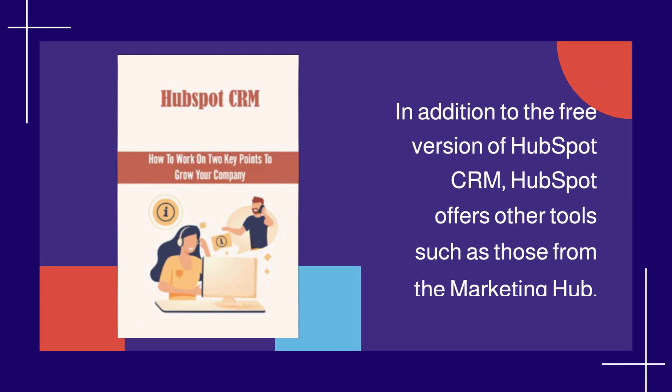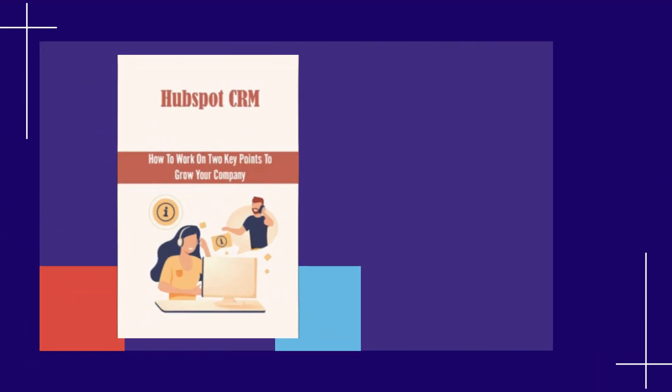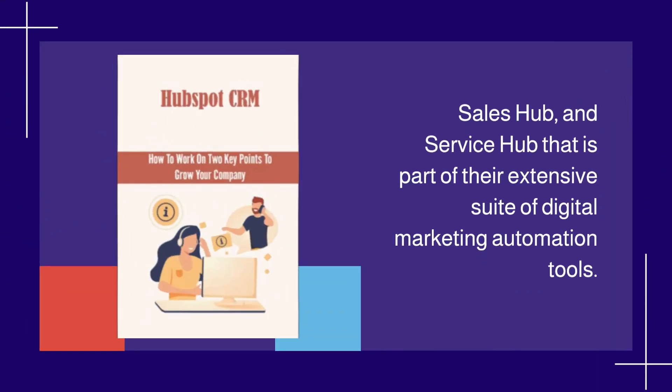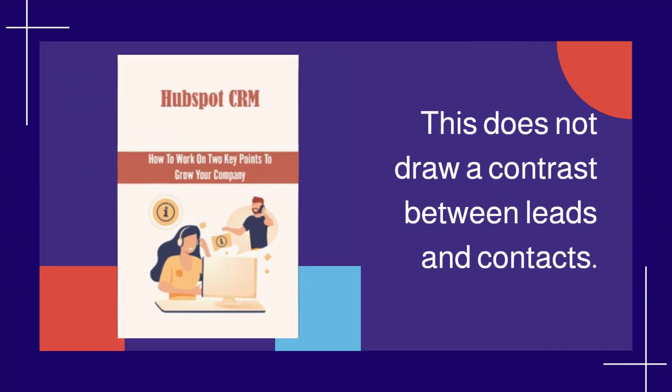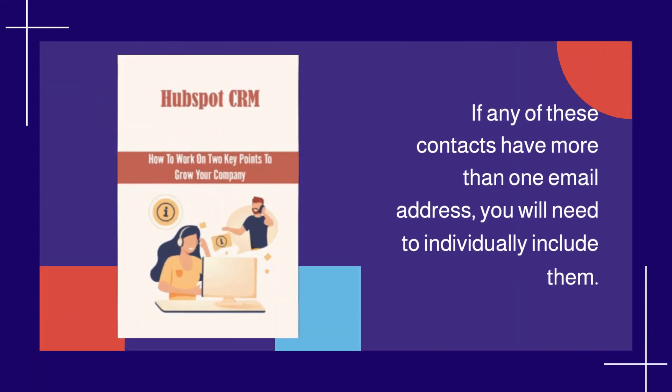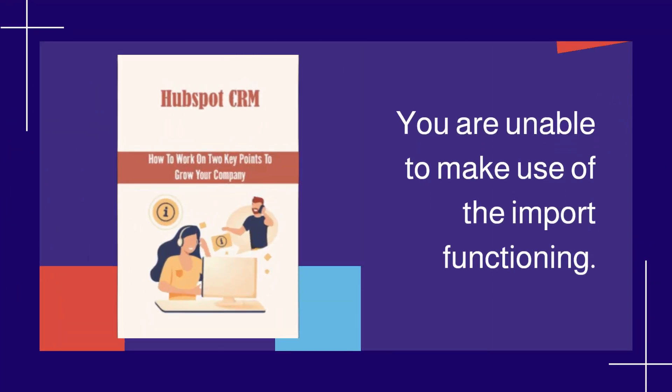In addition to the free version of HubSpot CRM, HubSpot offers other tools such as those from the Marketing Hub, Sales Hub, and Service Hub, which are part of their extensive suite of digital marketing automation tools. However, it does not distinguish between leads and contacts, and if any contacts have more than one email address, you will need to individually include them — you are unable to use the import function for this.